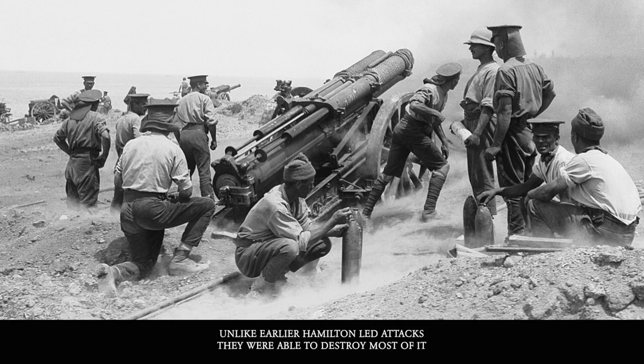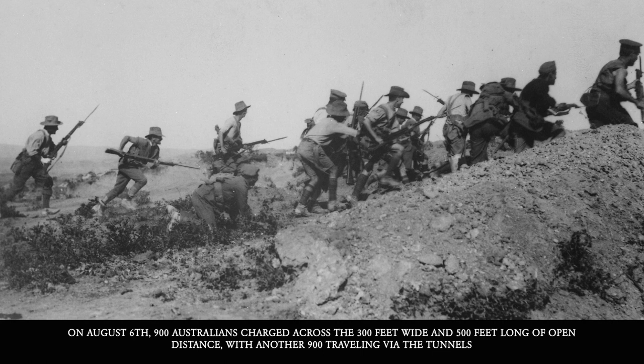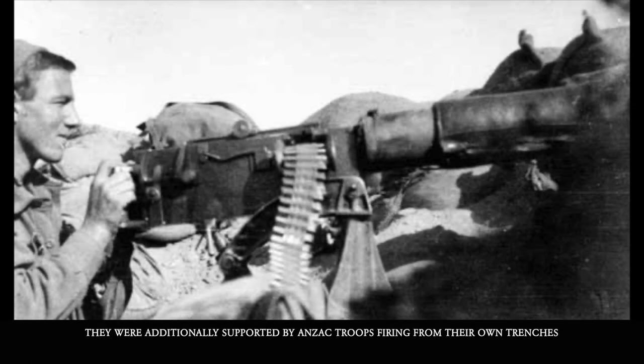And unlike earlier Hamilton-led attacks, they were able to destroy most of it. On August 6th, 900 Australians charged across the 300 feet wide and 500 feet long open distance, with another 900 traveling via the tunnels underground. They were additionally supported by Australians and New Zealanders firing from their own trenches.